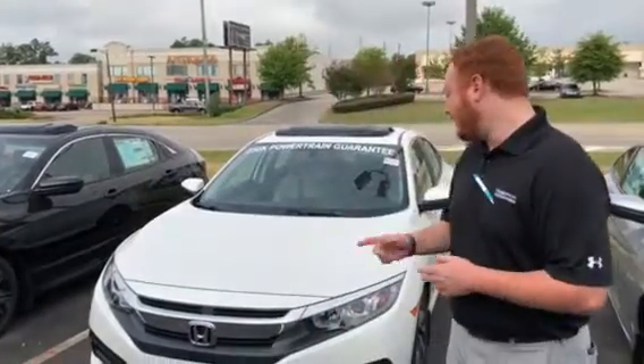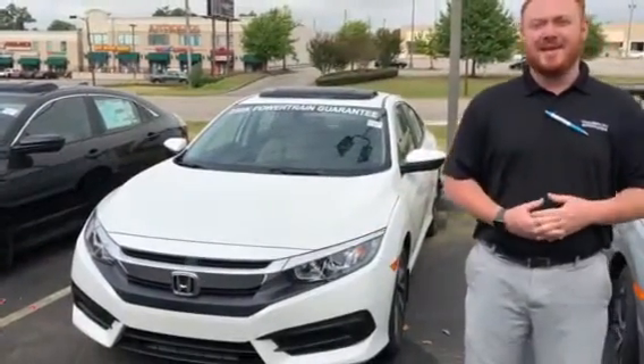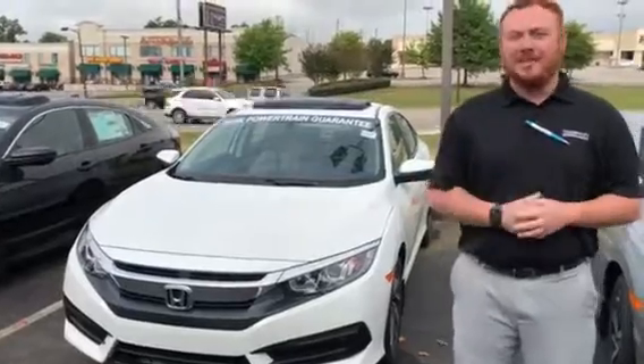Good morning. I just want to take the time to introduce myself. Clay Welch here at Tamron Honda, and to personally thank you for inquiring on the 2018 Honda Civic EX. I do have a white one here right behind me.